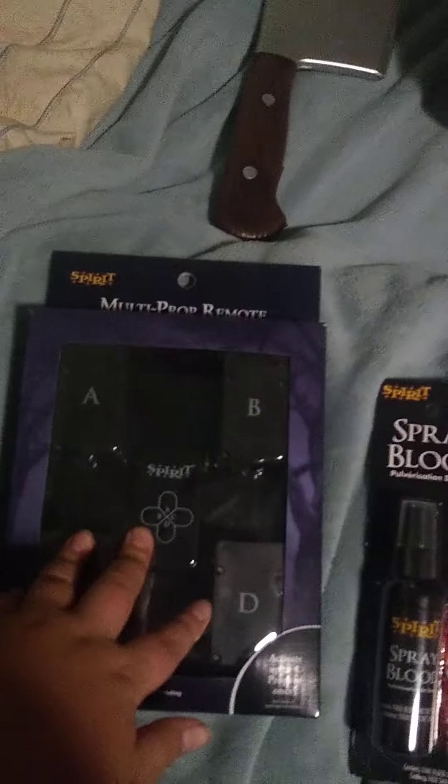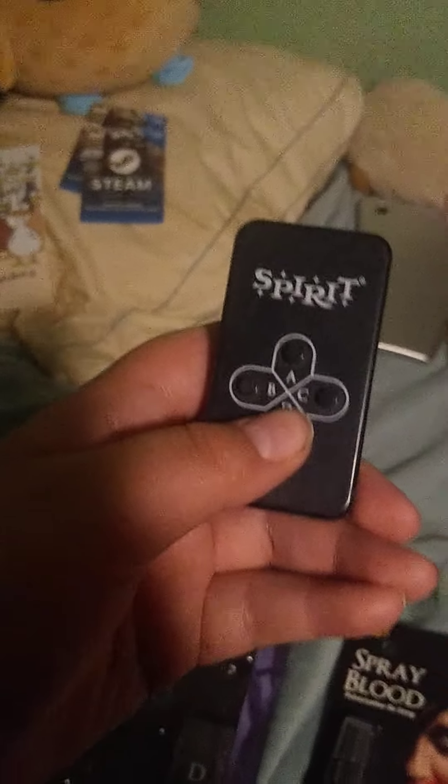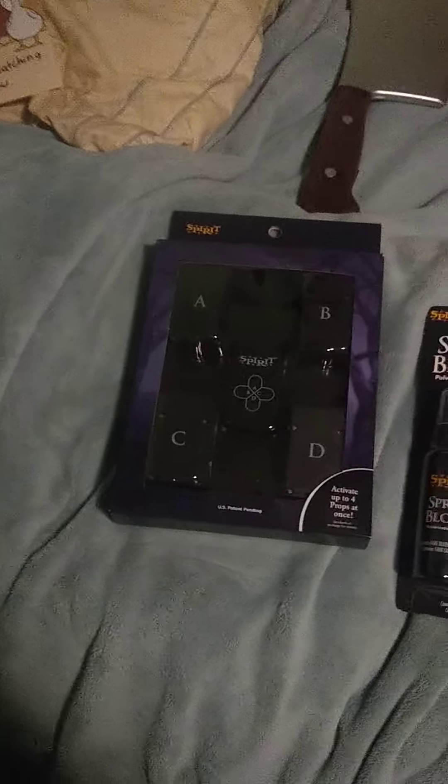We have another multi-prop remote — this is my second one. Earlier this year I got another one, and here's the other remote. That's good if I need it for more props.